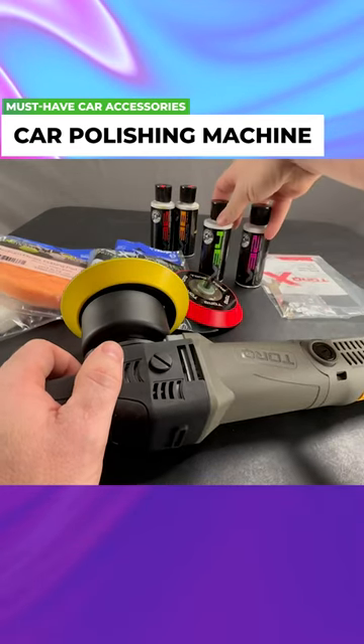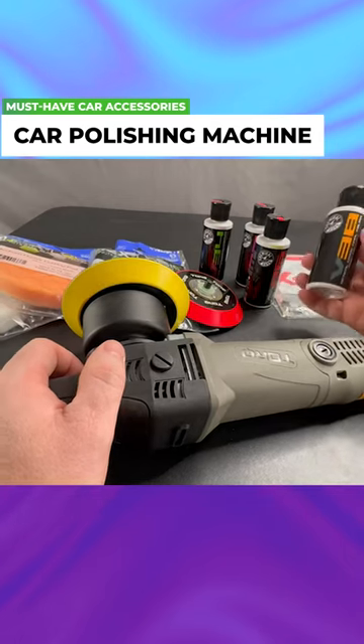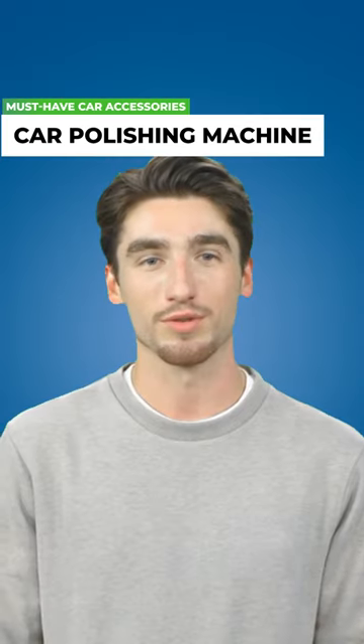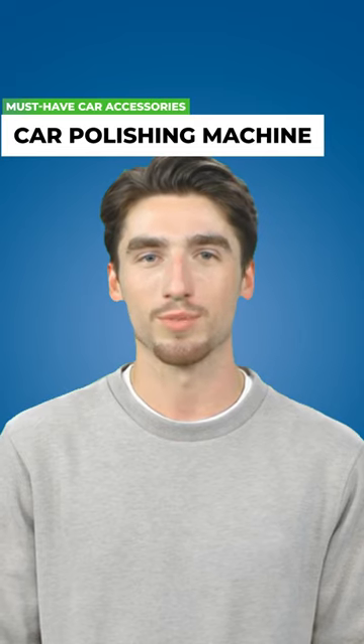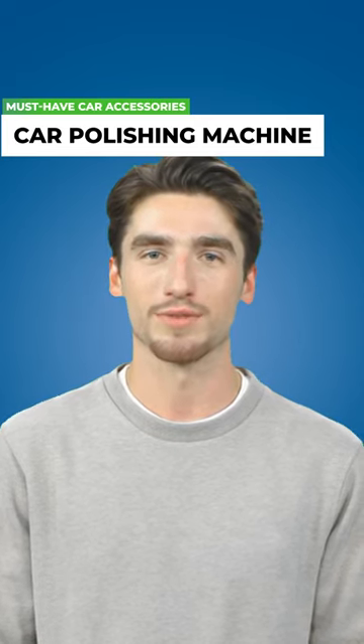Professional or semi-professional polishing machines have powerful motors and plug into a standard power outlet for personal use. Consider models with built-in rechargeable batteries for portability. Look for additional attachments and a compact design for ease of use.